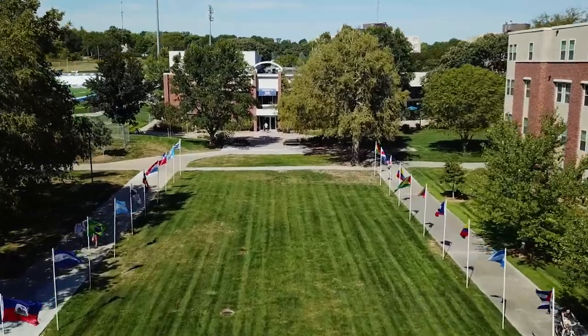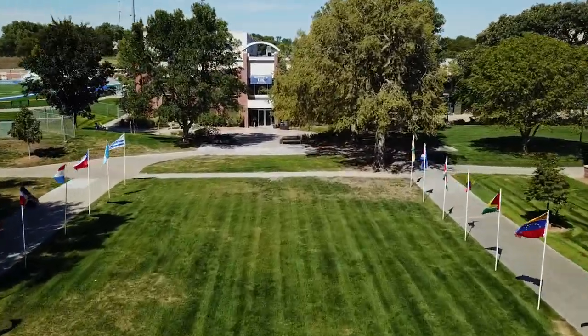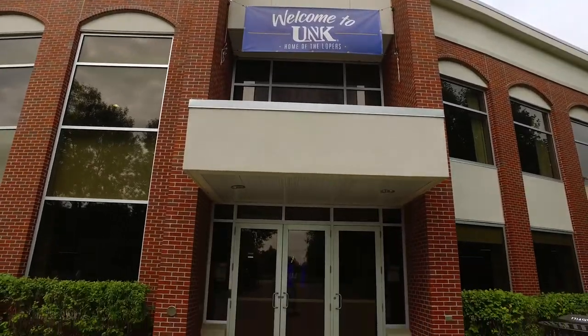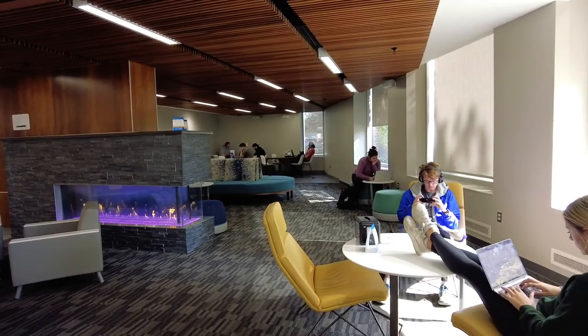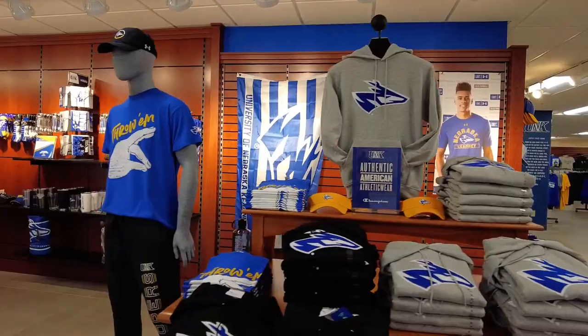The Nebraskan Student Union is centrally located among the majority of our residence halls. This is where you'll find students eating, studying, and catching up with friends. Be sure to stop in the Loper Spirit Shop and stock up on blue and gold gear. Lopes up!